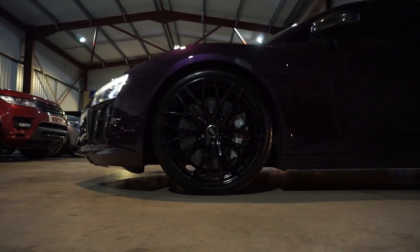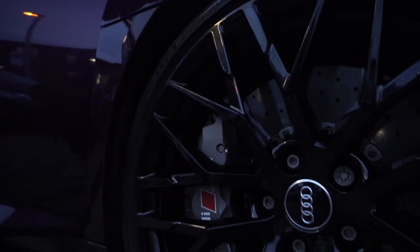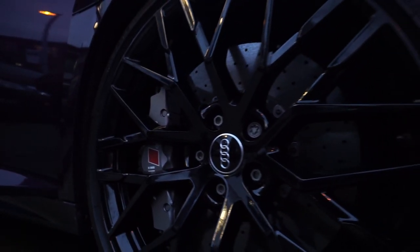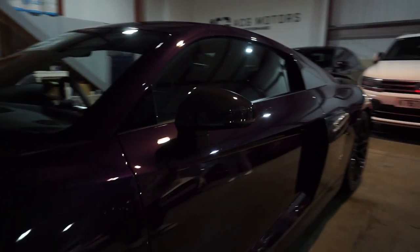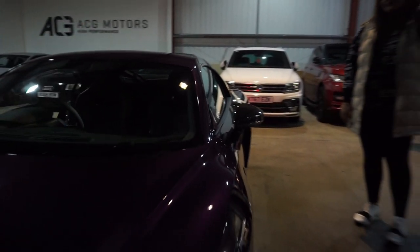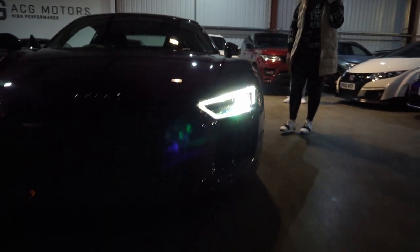We've got the 20-inch alloys. So you wanted these in black — they came in gold but we made them black for you. Carbon fibre wing mirror, carbon fibre front splitter. Carbon everywhere.